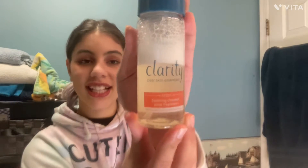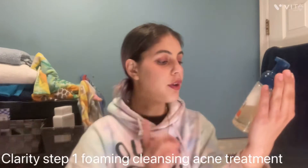First things first, I need to put my hair in this scrunchie because I don't want my hair to get wet when I wash my face. That's much better. Now I can wash my face. The first product I'm going to use is the Clarity Step One Foaming Cleanser Acne Treatment — it is from Mellow.